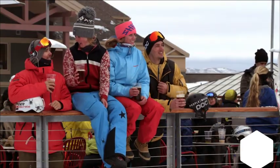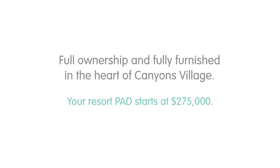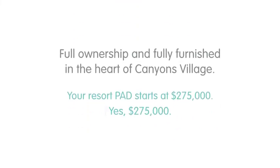Seriously, where would you rather be? And your pad costs way less than you think. Because of the innovative ideas and spaces that work smarter, you won't blow your budget — so you'll have money left to play bigger. Efficient design makes it fun and affordable.